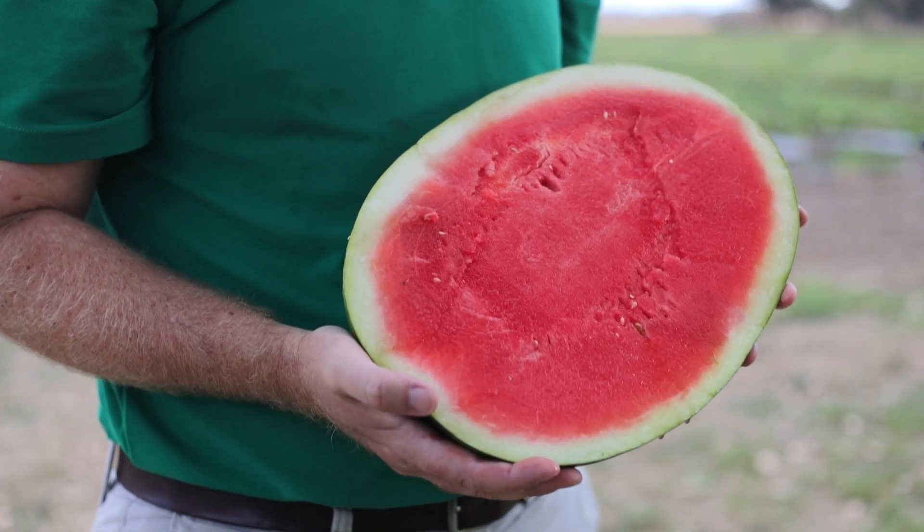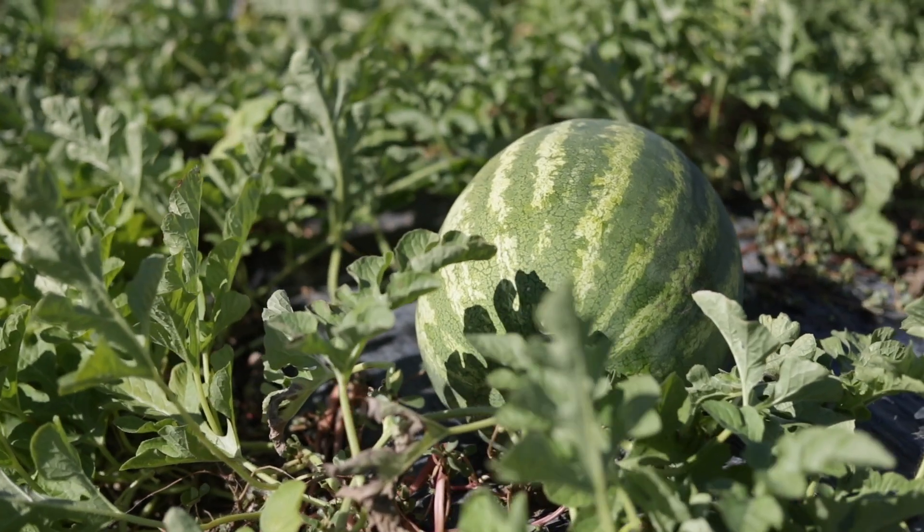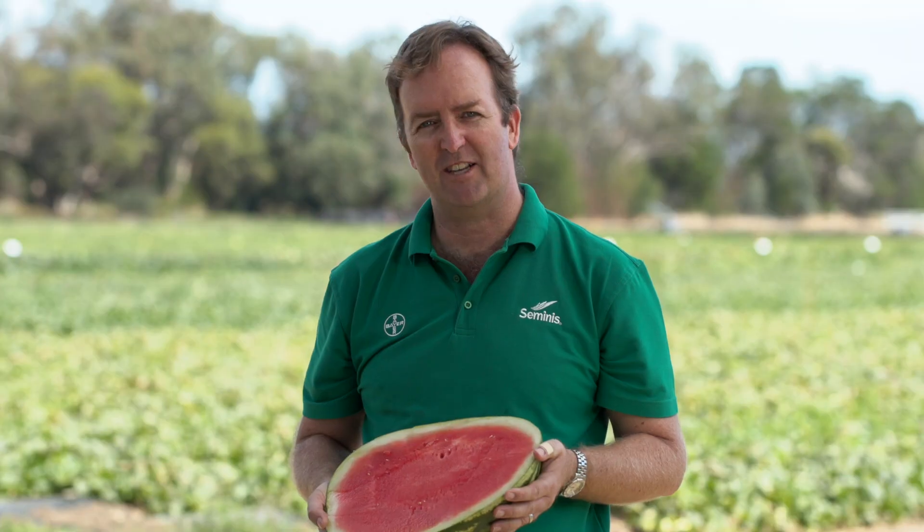The next melon that I want to show you today is Tailgate. Tailgate's from our North American pipeline, featuring a nice oval shape, good flesh colour and good flesh firmness. Tailgate generally sizes between 7 and 9 kilograms.